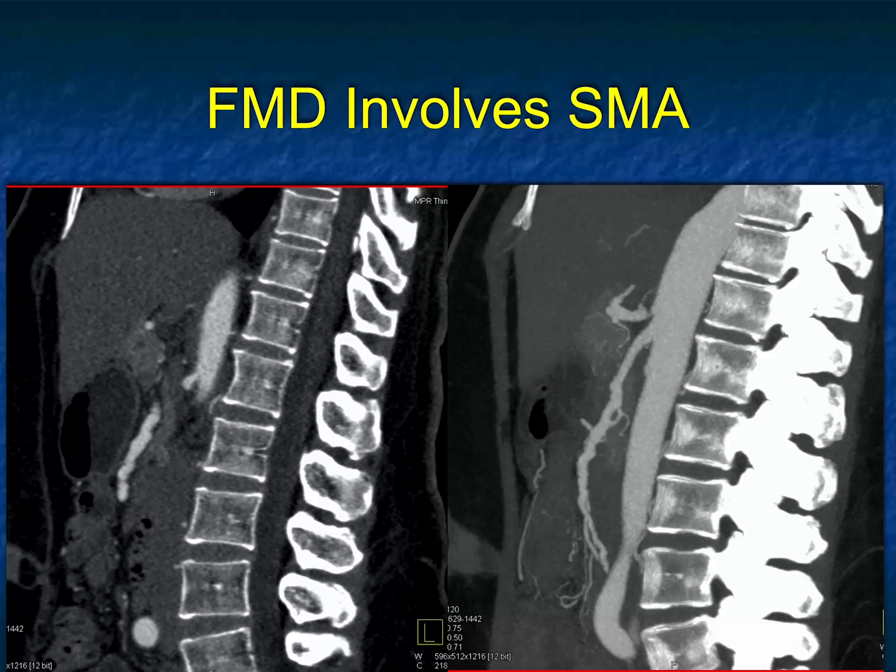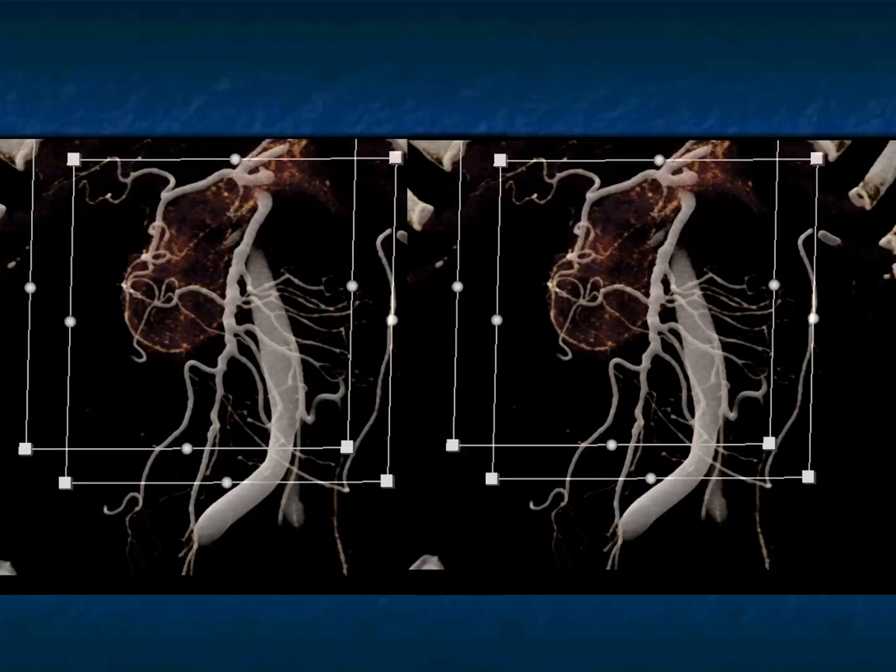Here are just a few more images showing it very nicely. That right view, the sagittal — very nice. And here's that original image again.